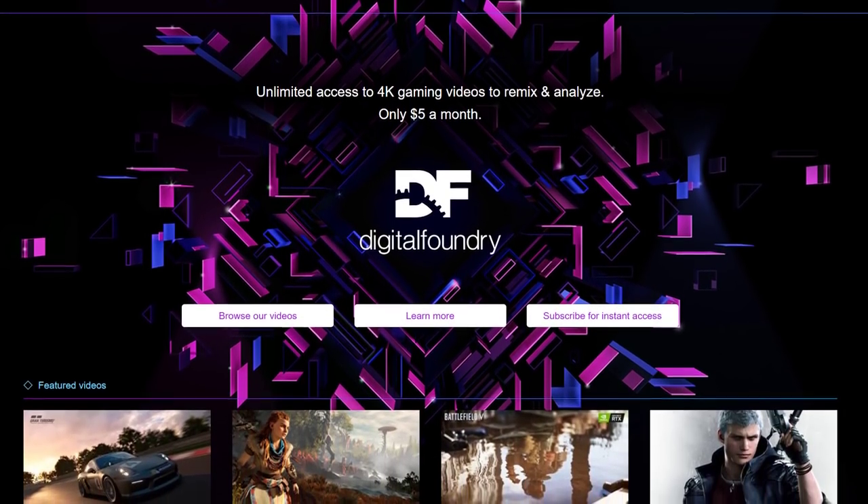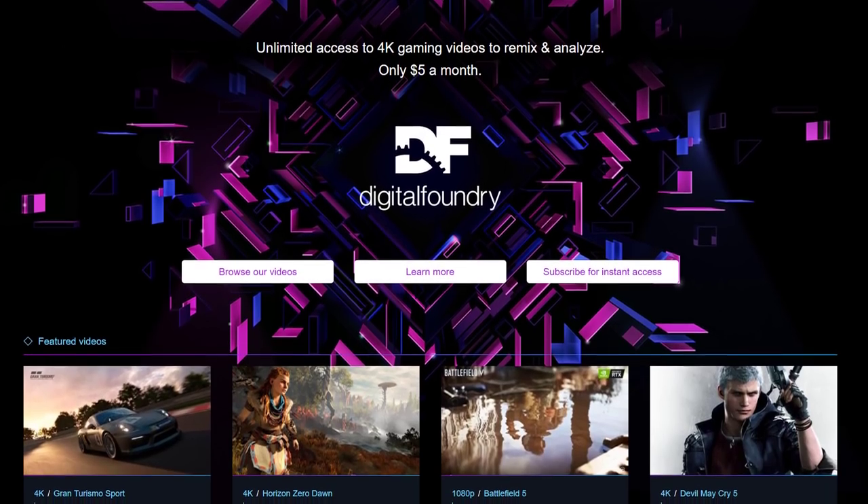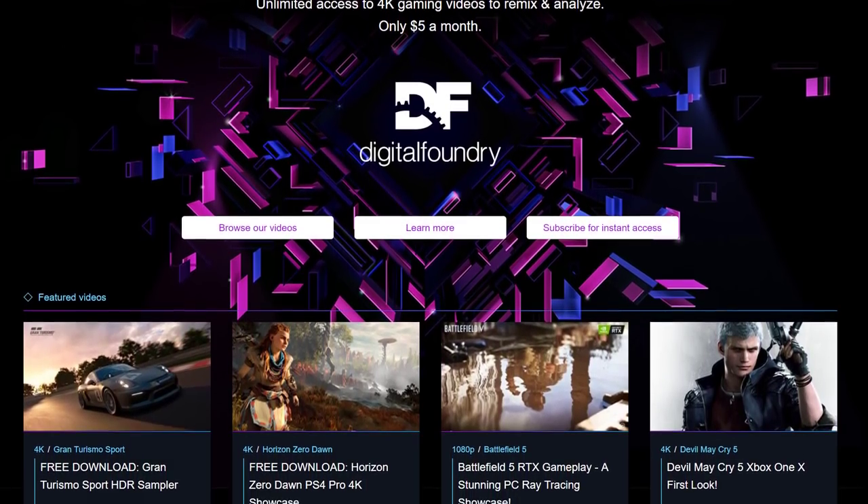Like and subscribe to support work like this, and ring the bell for instant notifications whenever a new Digital Foundry video drops. This video, like quite a few others we produce, relies on actually buying in product for review — no samples on this one. If you like what we do and want to contribute, please consider the DF Patreon — just a small amount each month really helps, and you get access to a massive library of pristine quality video. Thanks for watching.